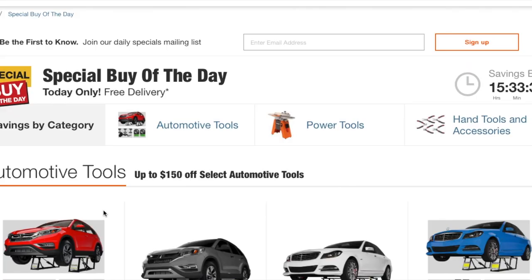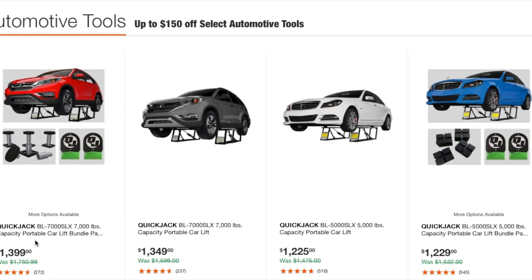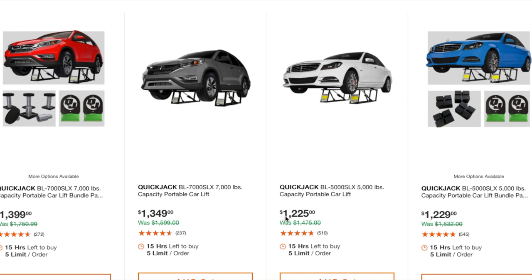Starting with automotive tools — the QuickJack 7,000 lb is $1,399, and there's another one at $1,349 that looks about the same rating, maybe a slightly different style. There's also a 5,000 lb QuickJack which is great for brake jobs or light-duty suspension work on the weekends.